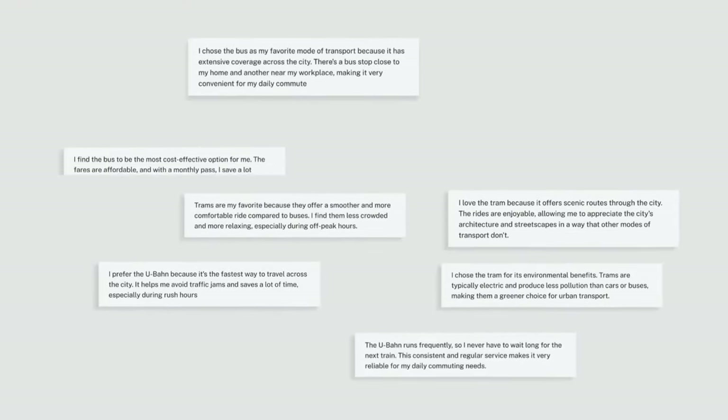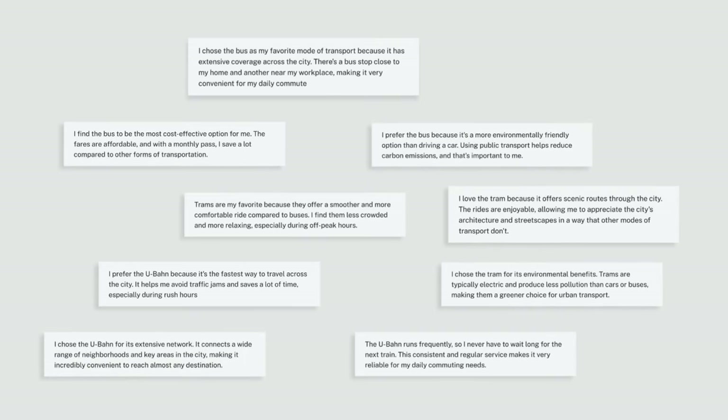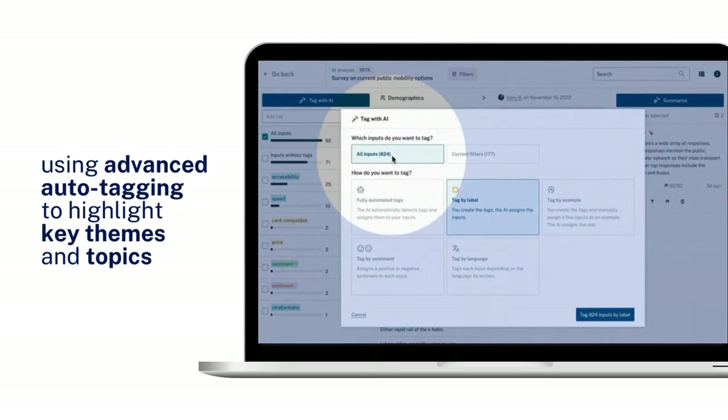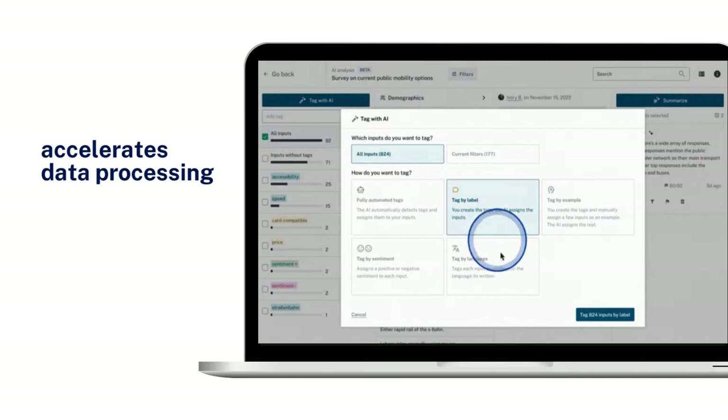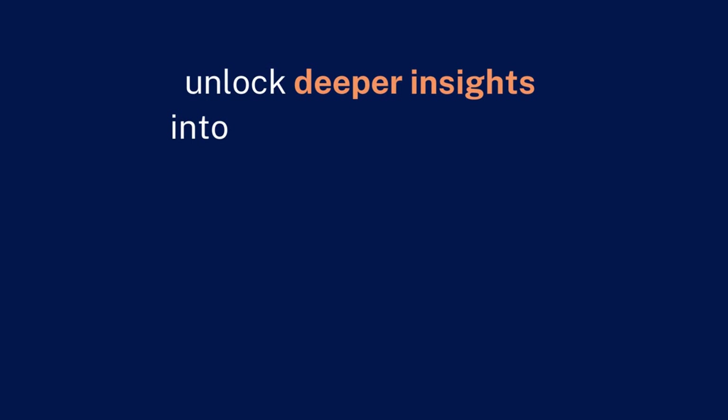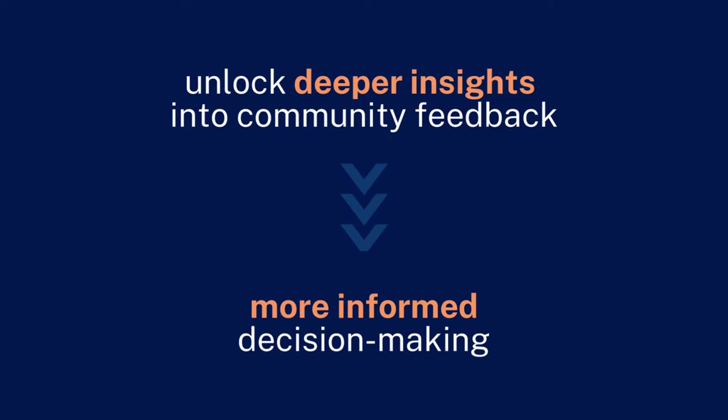Sensemaking begins by organizing thousands of pieces of community input, using advanced auto-tagging to highlight key themes and topics. This not only accelerates data processing, but also enhances precision, enabling you to unlock deeper insights into community feedback for more informed decision-making.